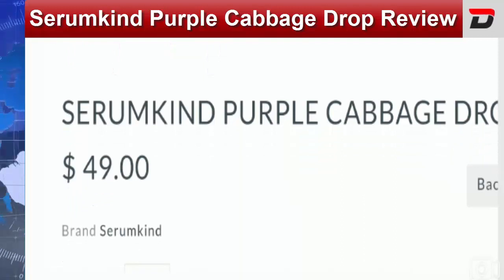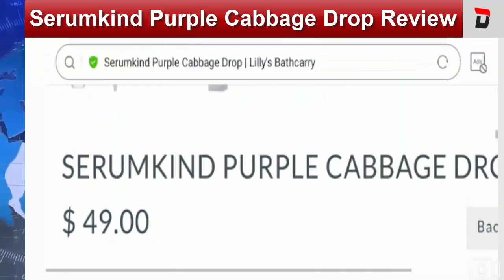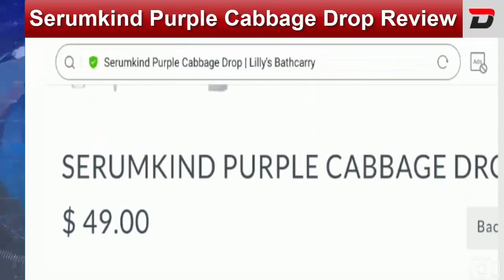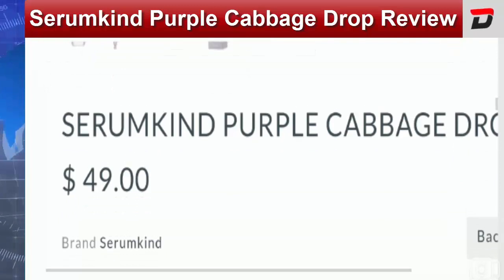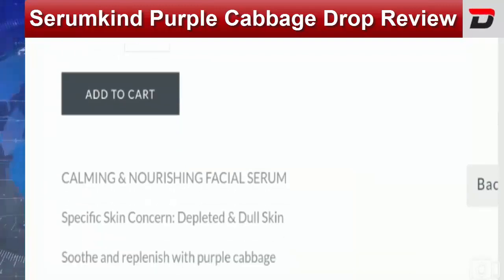This serum is available at the cost of $49. The quantity is 30ml. For application, you need to add four to five drops of this serum to your face and then gently pat your face. This serum is ideal for normal, dry, sensitive, or combination skin. It is made with 63% Jeju Island purple cabbage extracts and other clinical substances.